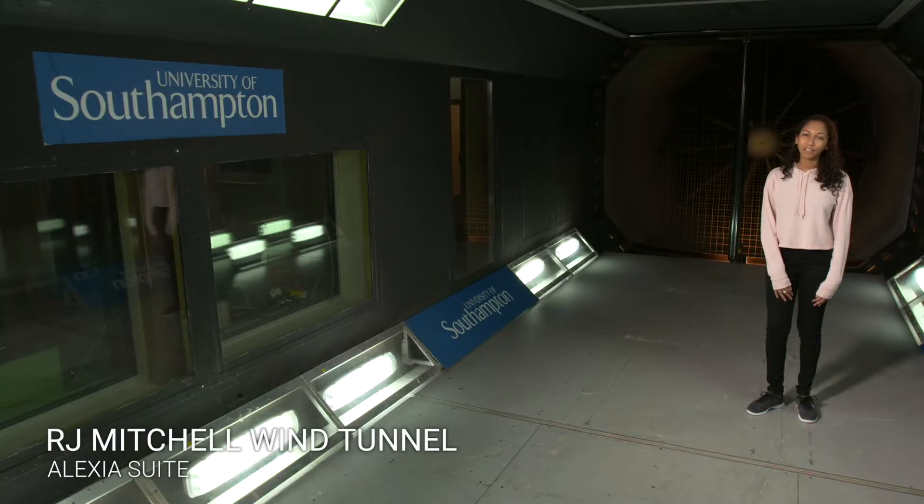Welcome to the RG Mitchell Wind Tunnel. It's our largest wind tunnel at Southampton. Its wind can go up to speeds of 90 miles per hour, but hopefully not while I'm in here. It has been used by both Olympic and Formula One teams, and we use it in our aerodynamic modules and research and design projects.